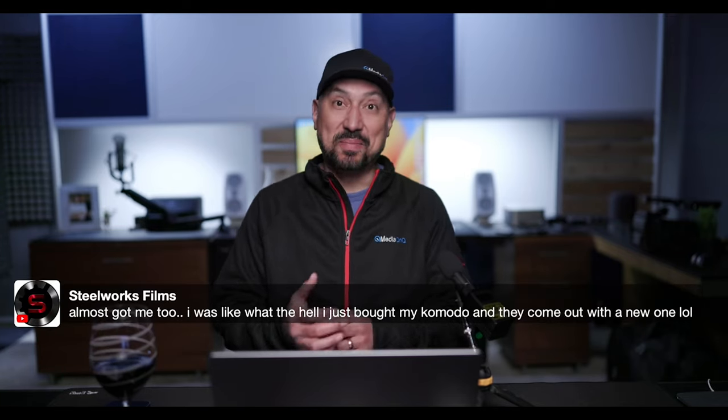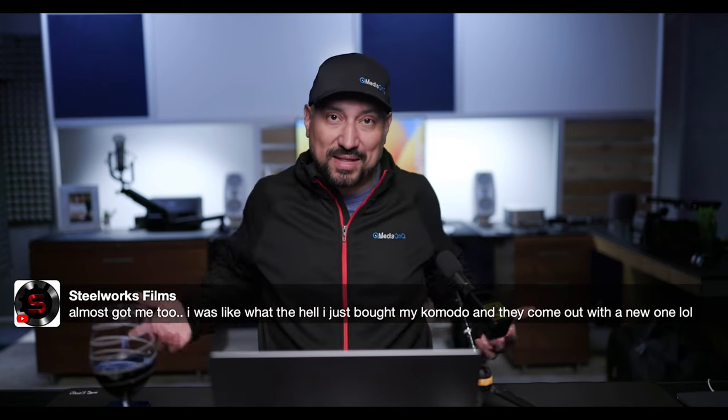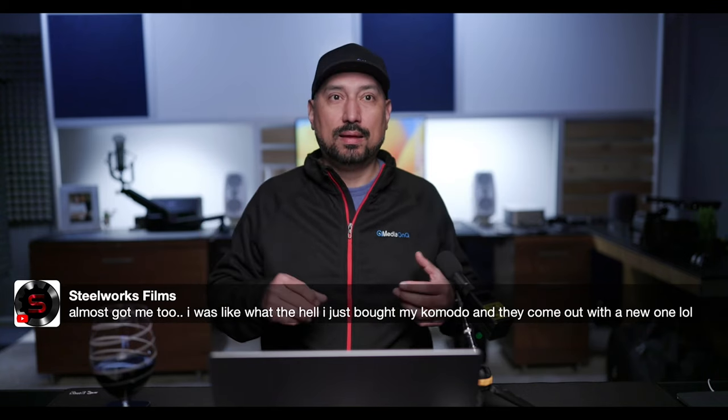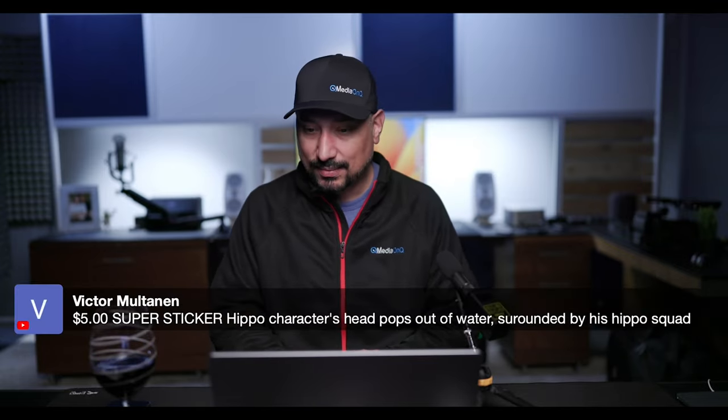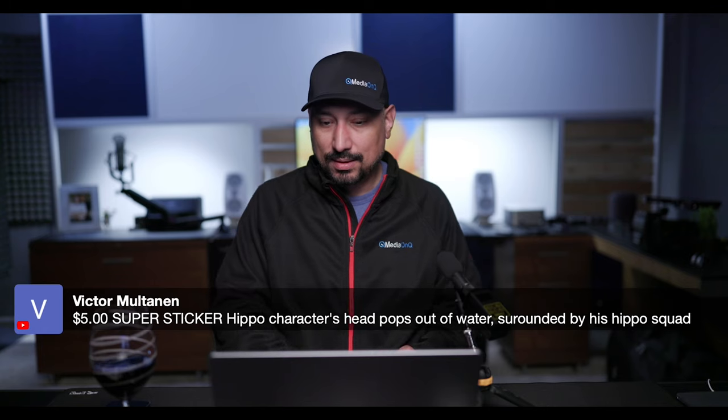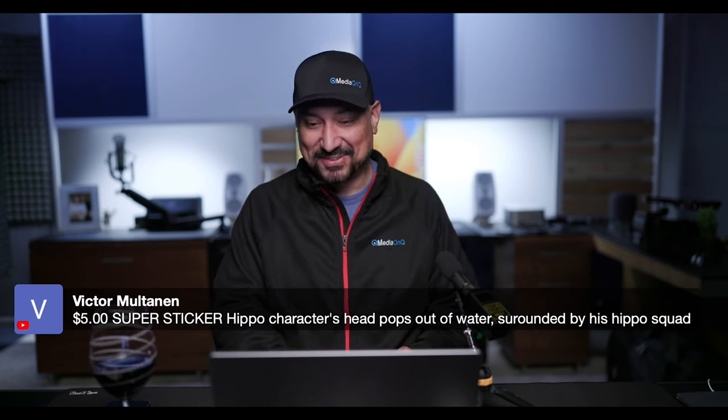That leads me to say hello to some people in the comments. Steelworks, thanks for stopping by. You thought I was going to make a new camera announcement? RED doesn't talk to me that way — I don't have those connections. I think RED knows I exist, but I don't think RED would ever allow me to be the person who breaks news on a new camera. Thank you very much for the super sticker, really appreciate it.